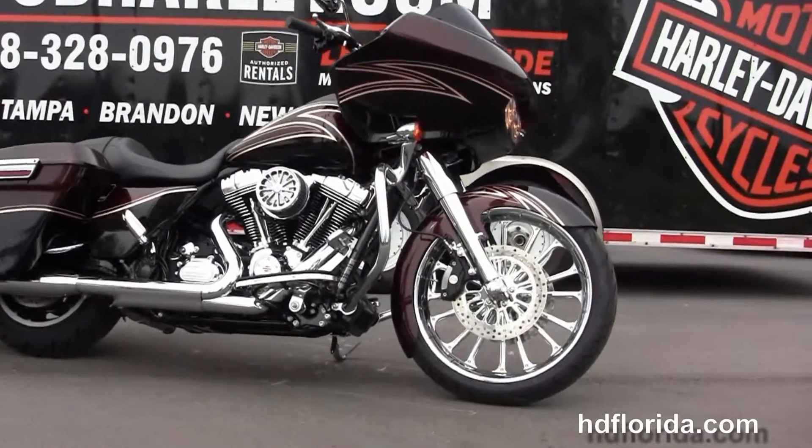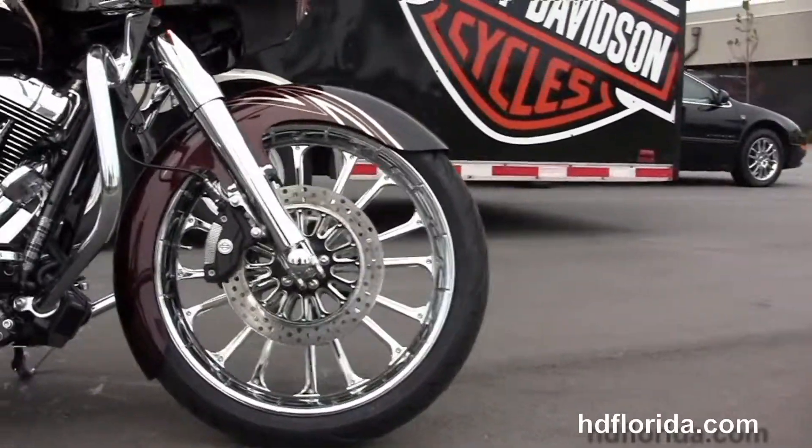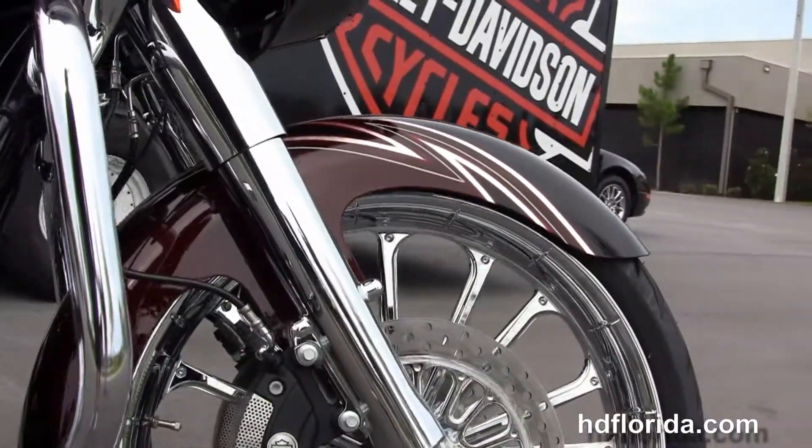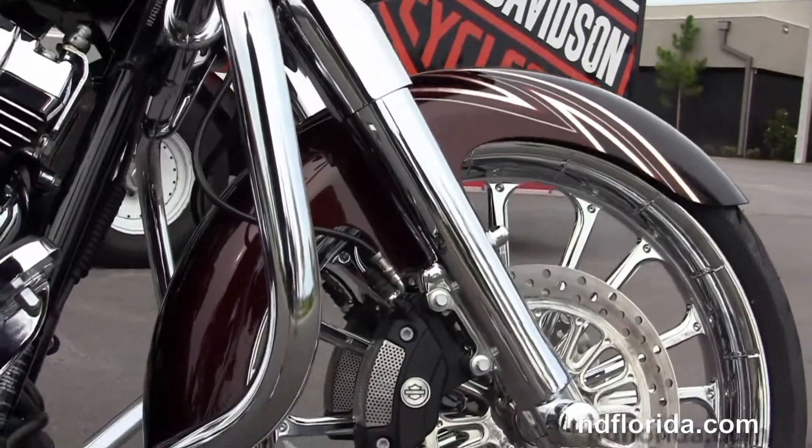This custom starts out front with the upgraded 21-inch chrome mag wheel, matching rotors, completely chromed out front forks, and twin four-piston Brembo calipers.